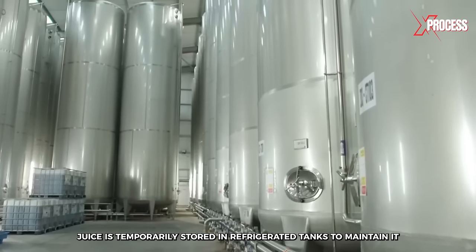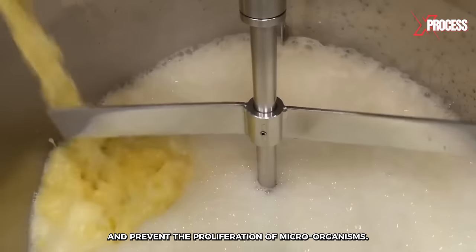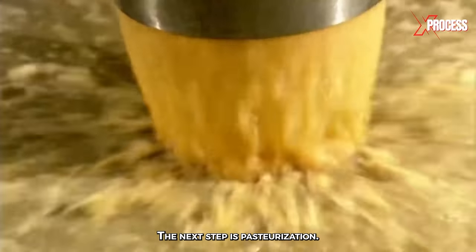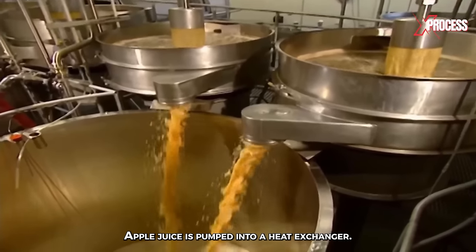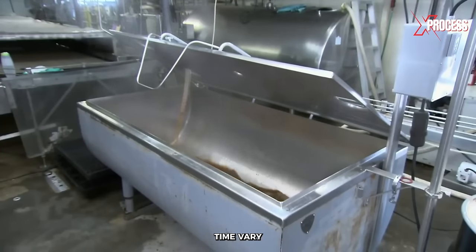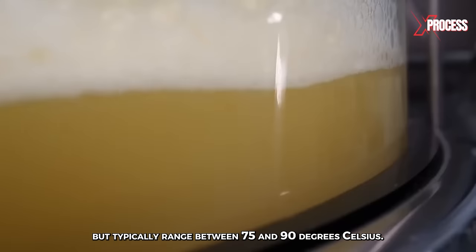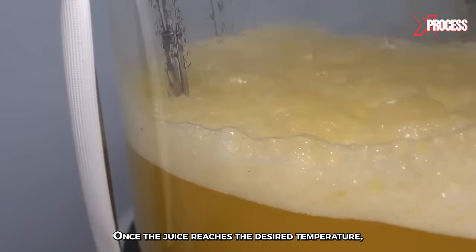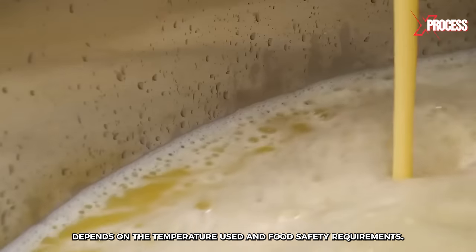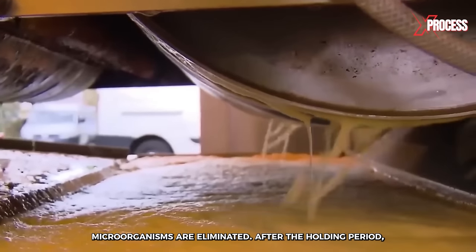The crushed and separated apple juice is temporarily stored in refrigerated tanks to maintain it at the appropriate temperature and prevent the proliferation of microorganisms. Once cooled, the juice flows through immense tanks to the next step: pasteurization. Apple juice is pumped into a heat exchanger, where it is gradually heated to a specific temperature, typically ranging between 75 and 90 degrees Celsius. Once the juice reaches the desired temperature, it is held there for a specified holding time, the duration of which depends on the temperature used and food safety requirements, to ensure that all harmful microorganisms are eliminated.